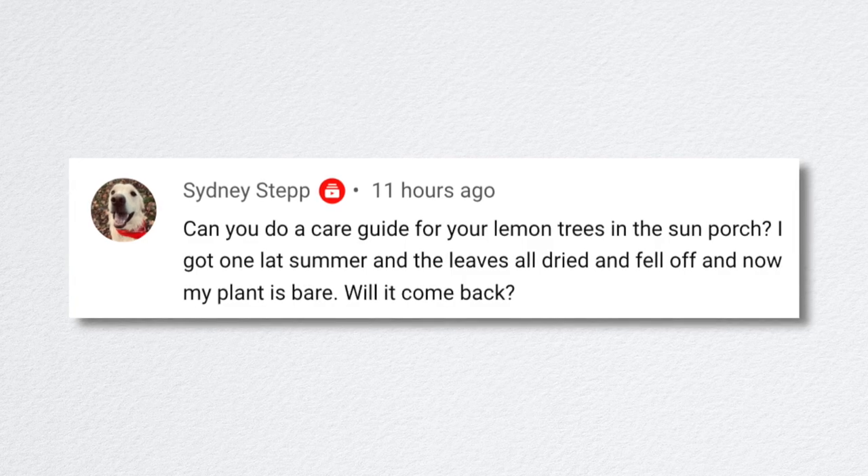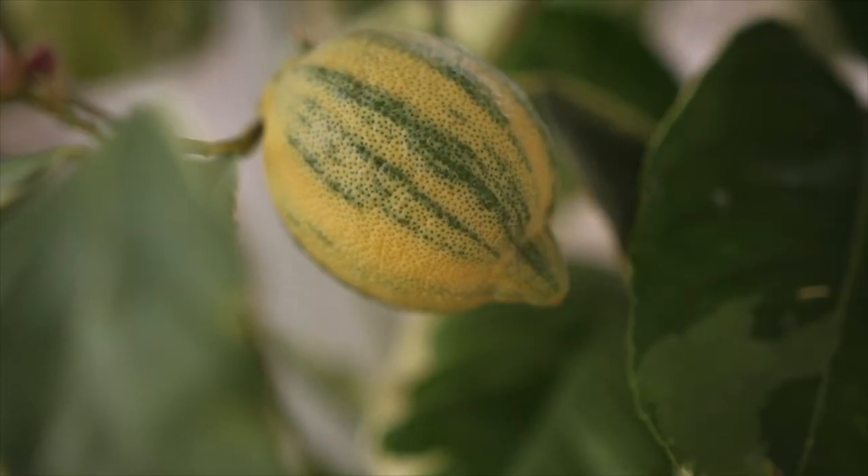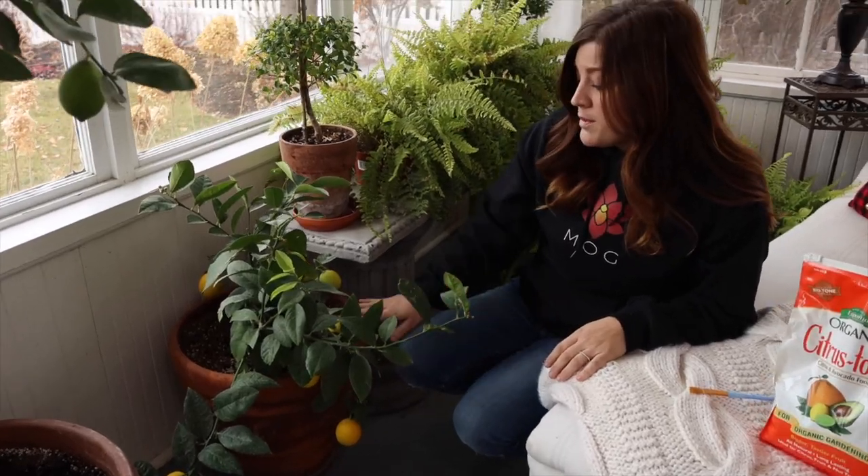Sydney asked, 'Can you do a care guide for your lemon trees in the sunporch?' We did a citrus care guide — we'll link that down below. They really like it in the sunporch. Ever since I moved them in here rather than inside the house, they've been so much happier; they stay much cooler. At our last house, it was inside or nothing, and the plants would always defoliate and then push new leaves — that's just the nature of the beast when you have them inside.